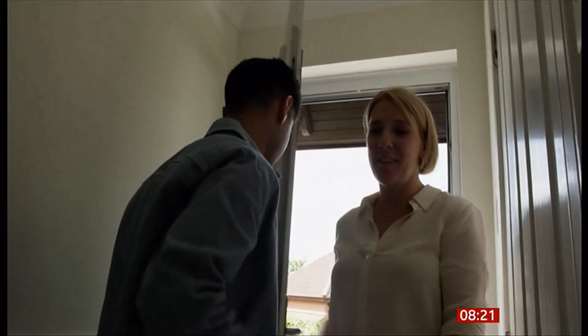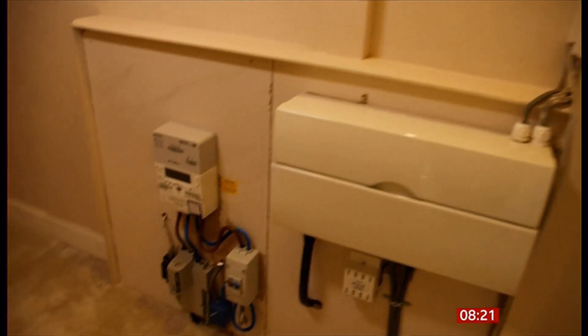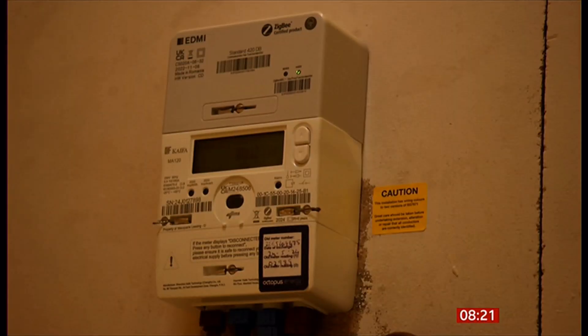Hatesh Batu lives in Glasgow. He got a smart meter hoping it could help lower his energy bills, but he says it never worked.